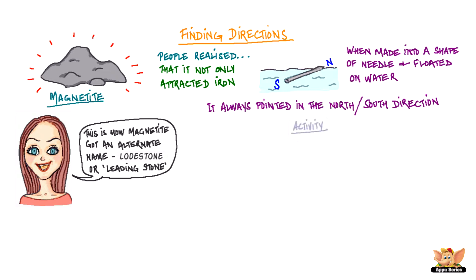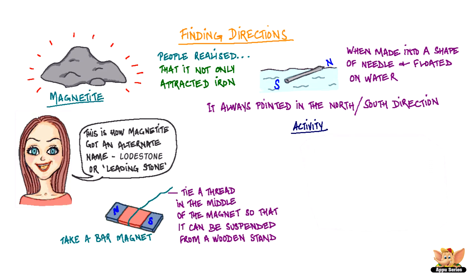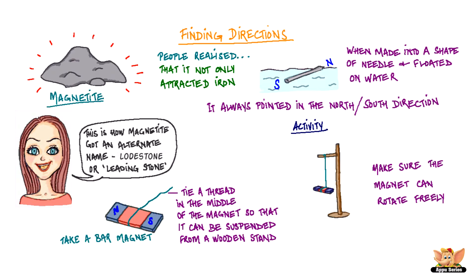Let's try out this little experiment to see if a magnet really does lead. Take a bar magnet and mark each of its ends for identification — you can mark them N and S for north and south pole. Now tie a thread in the middle of the magnet so that it can be suspended from a wooden stand. Hang it from the wooden stand, but make sure the magnet can rotate freely.